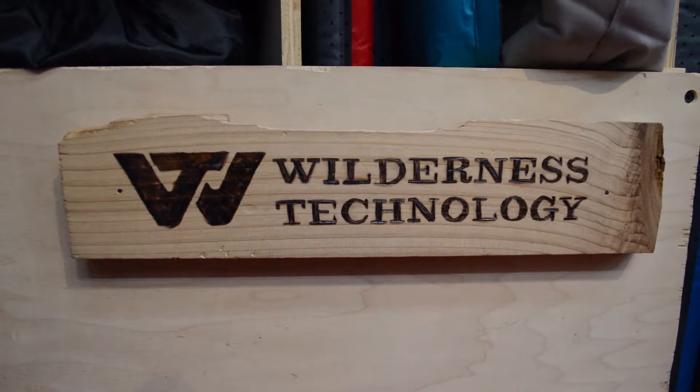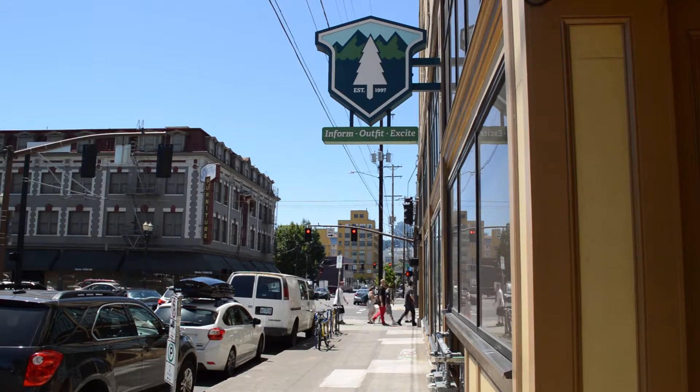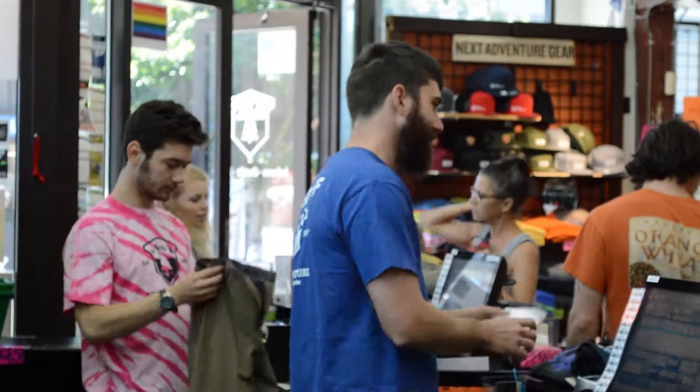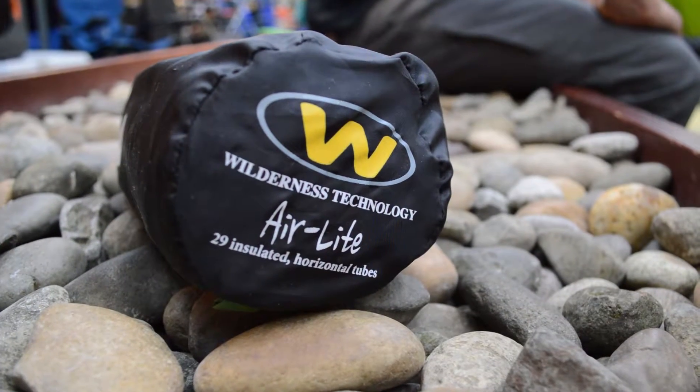The Wilderness Technology brand comes with a lifetime warranty against manufacturer's defects. This can be redeemed through our online sales department or here in the store. If you come in anytime with a Wilderness Technology product that isn't up to your expectations, we'll talk to you about it, we'll help you find a solution, and if necessary we'll get you a new product or repair the product that you have.